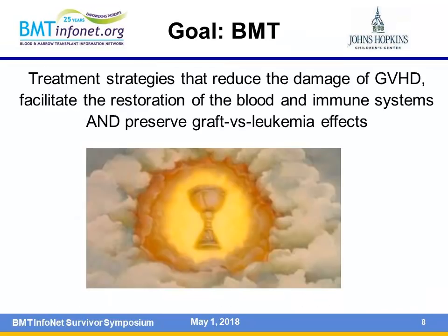The goal of bone marrow transplant is to have a strategy that reduces the damage of graft-versus-host disease, facilitates the restoration of blood and immune systems, and preserves graft-versus-leukemia effects. This is the holy grail for blood stem cell transplant physicians.